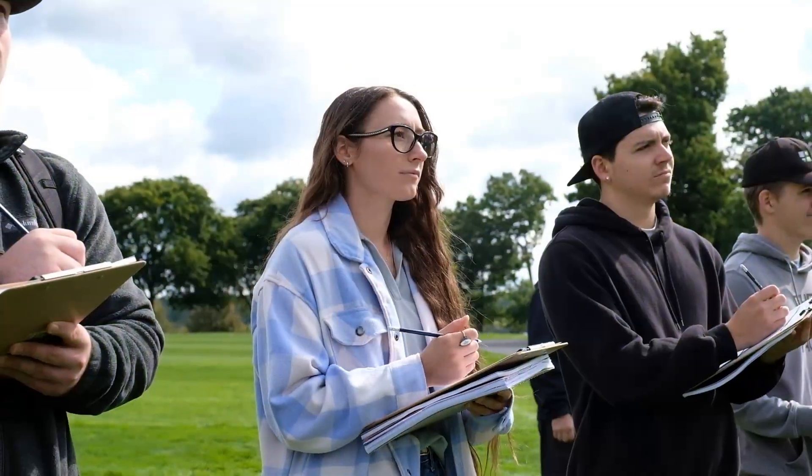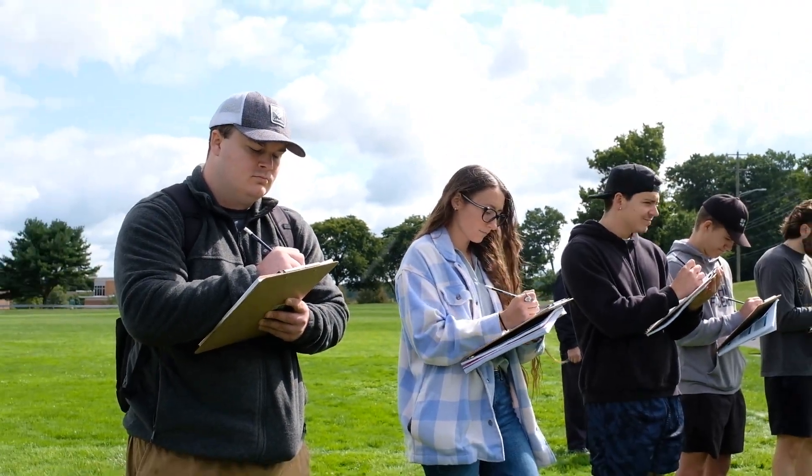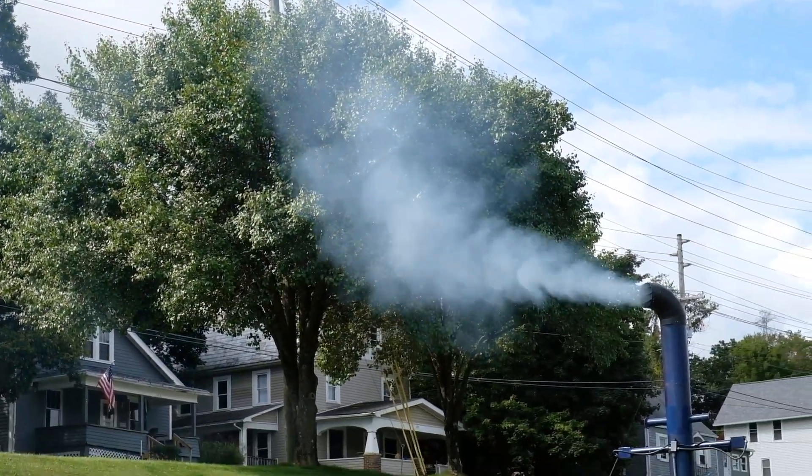Hi, my name is Jenny Steeple. I'm with Slippery Rock University's Safety Management Program, and today we're doing Smoke School, where we're going to read the visible emissions coming from the smokestacks. Benefiting from this experience, we will be able to read emissions that come out of smokestacks — so if we ever get into the nuclear power plant industry or maybe even oil and gas, we'll be able to read any stacks they might have on site and the emissions that come out of them.